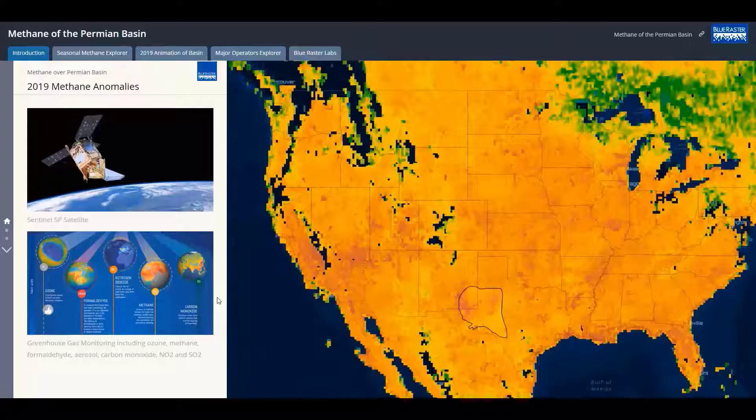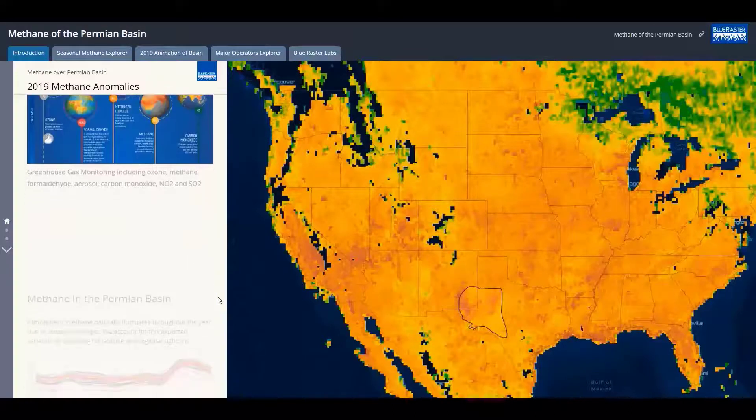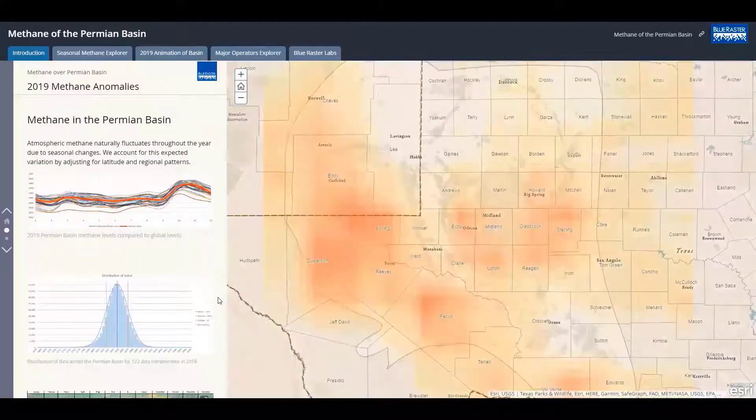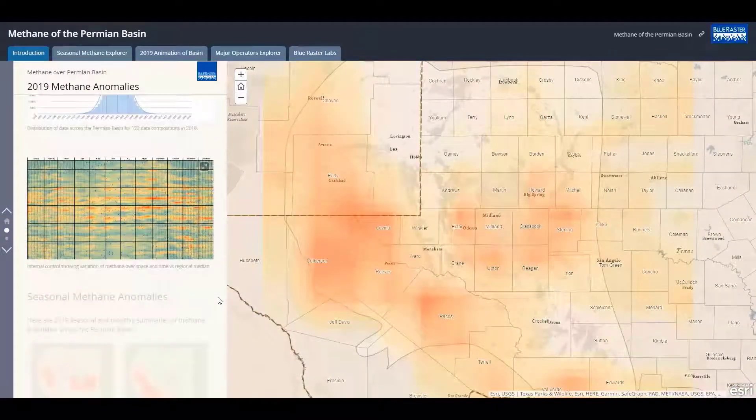Here you can see data compiled for a single day across North America. As we zoom into the Permian Basin in Texas and New Mexico, you can see the resolution of the data will not identify the particular source of methane, and there are some other limitations with cloud cover. But having a low-cost, daily picture of methane anomalies across the globe and within the basin is key to understanding patterns and cost-effectively investigating further.